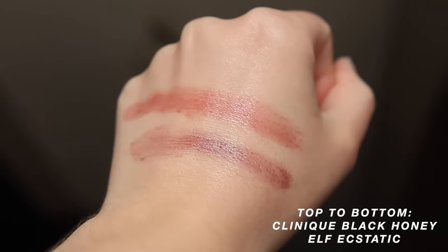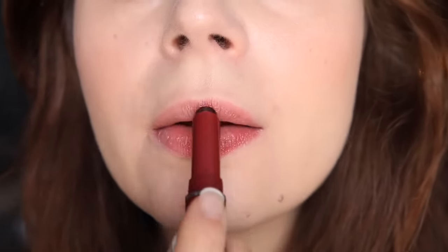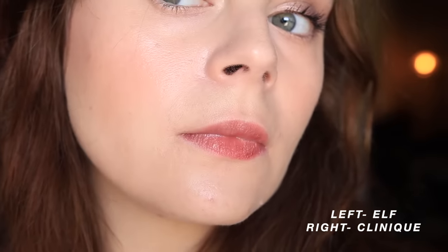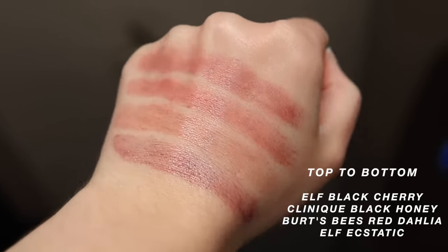The pigmentation is also the closest you're going to find to Black Honey out of the options I have — you can build it up, but it's never going to be a full-pigment lip product. Out of all the shades, this one is the least close to Clinique Black Honey because it has more plum-purple to it. That said, when I apply this to my lips it looks very very similar. If you have a similar lip color to me and you like the idea of this texture and formula, I think it's a really good option.